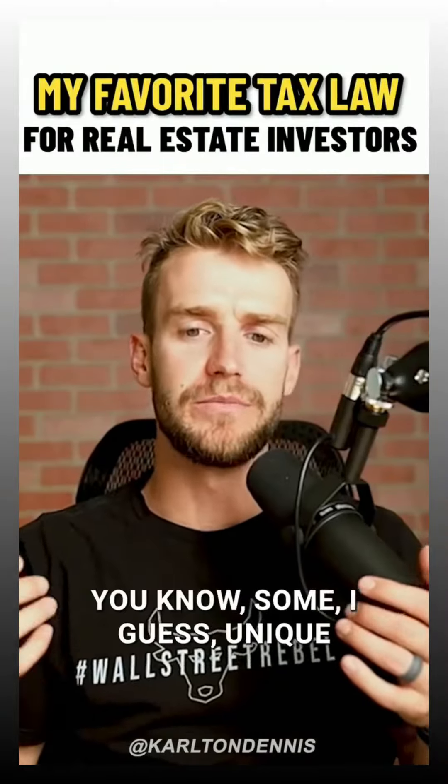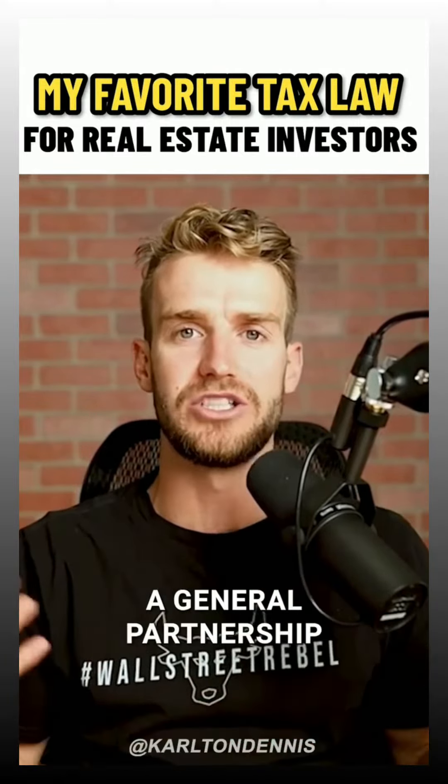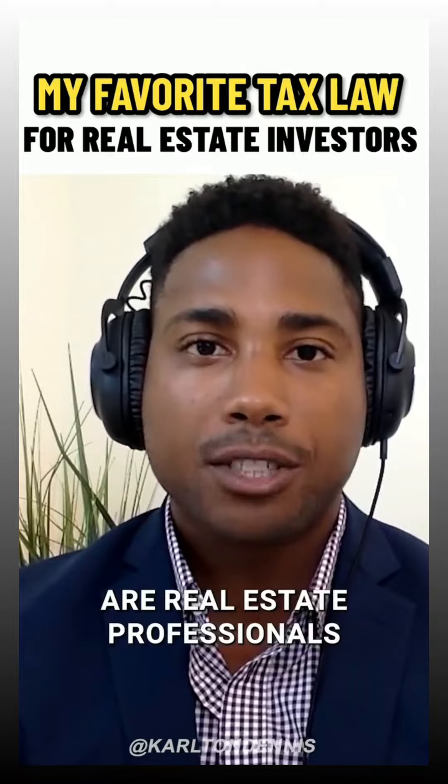What are some unique tax strategies that you've seen around a general partnership versus other businesses? Most of my general partners are real estate professionals,